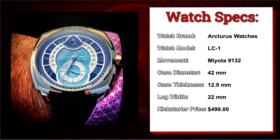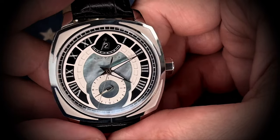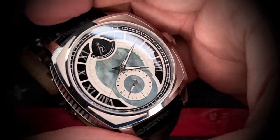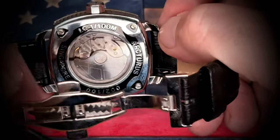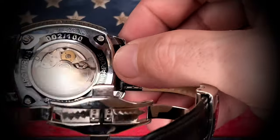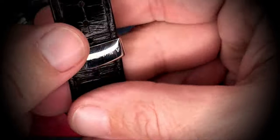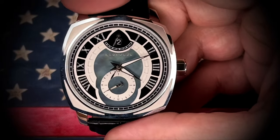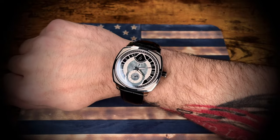This brings us to the LC1 from Arcturus Watches with the Miyota 9132 automatic movement. This guy came in at a whopping $500, which was a little high from a cost standpoint. But when I actually got this watch in my hands, I fell in love with it. That inlaid mother of pearl dial with those Roman numeral indices, and just the overall aesthetics of this watch — I really love it. You can see this is serial number two of 100 made in this color combination. So there's only a hundred of these out there in this color combination, and we have the second one. I would happily purchase this one over and over again.